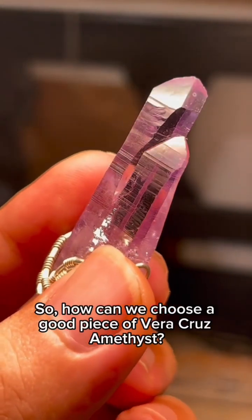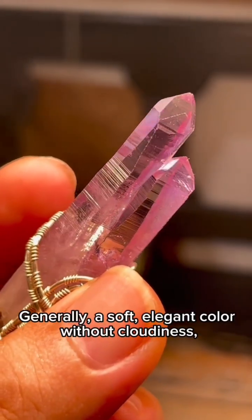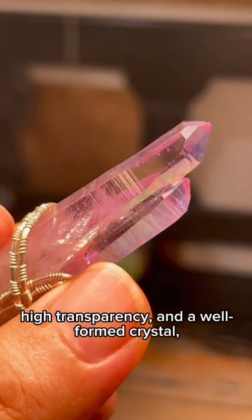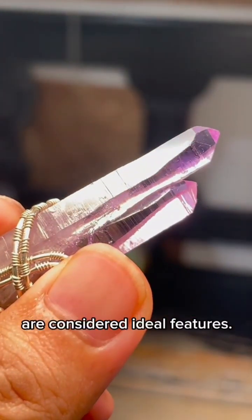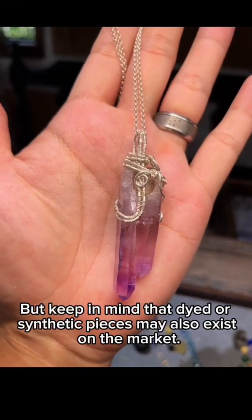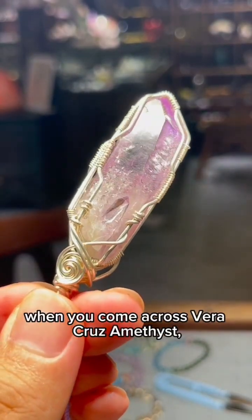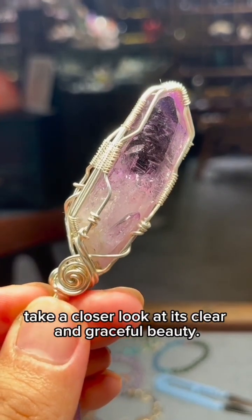How can we choose a good piece of Vera Cruz amethyst? Generally, a soft elegant color without cloudiness, high transparency, and a well-formed crystal are considered ideal features. But keep in mind that dyed or synthetic pieces may also exist on the market.